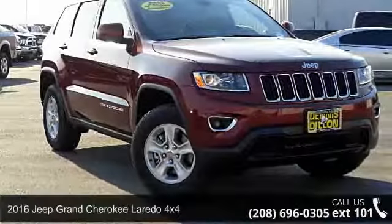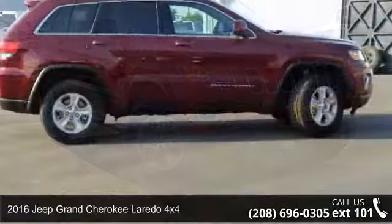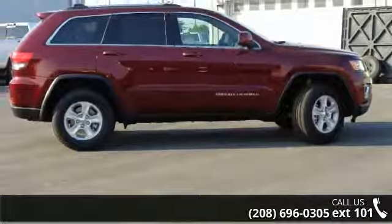Presenting the 2016 Jeep Grand Cherokee. This may be the set of wheels you've been looking for. Enjoy these notable features: